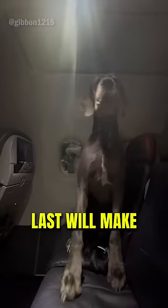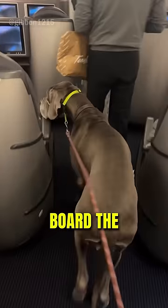But what it did last will make your heart melt. The Great Dane licked the buttons on the ceiling and patiently waited its turn to deboard the aircraft.